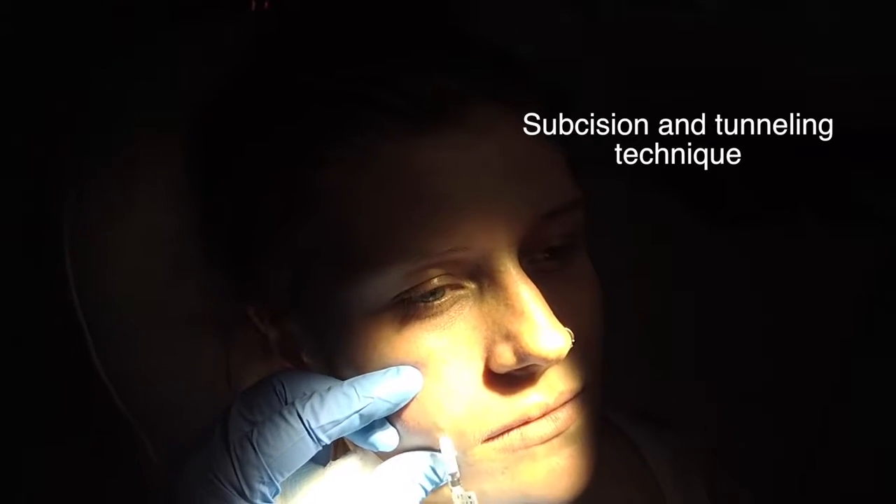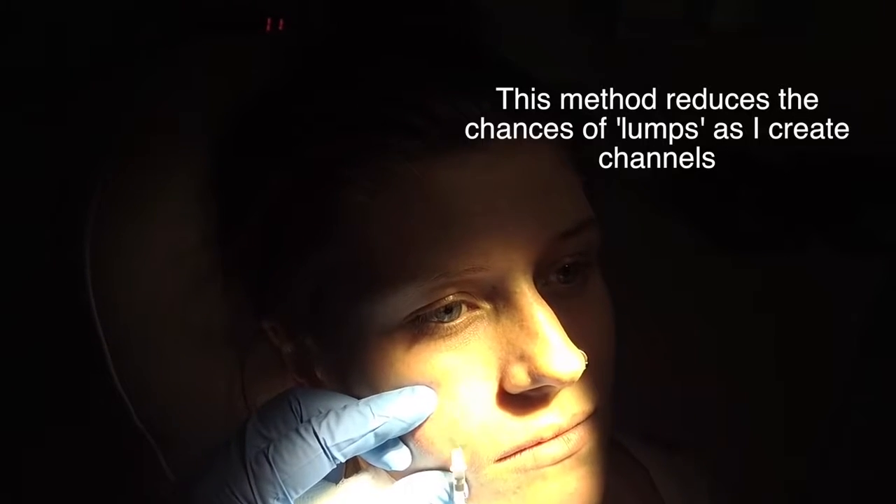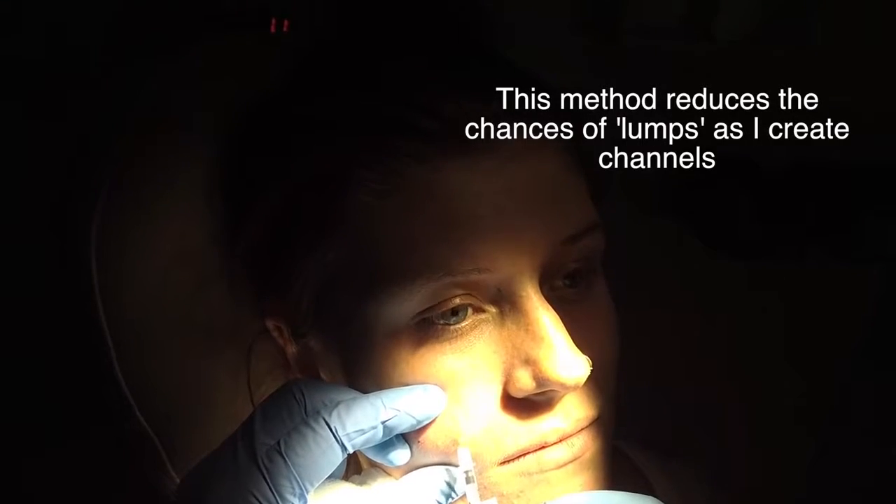This is what I call my subcision together with tunneling technique. This reduces the formation of lumps.